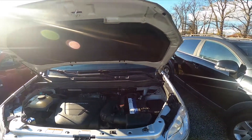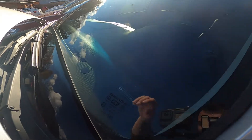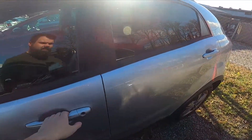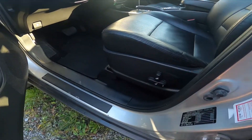The second VIN number is located under the front windshield right here. And the third VIN number is located behind the driver's door on the sticker here.